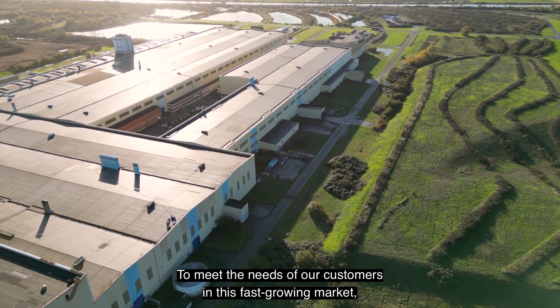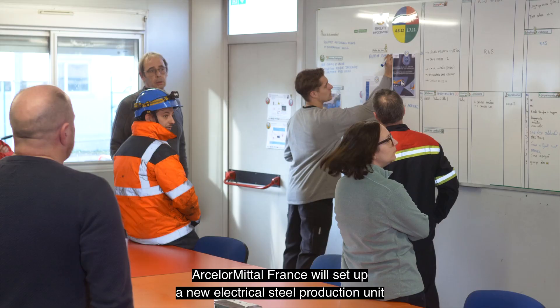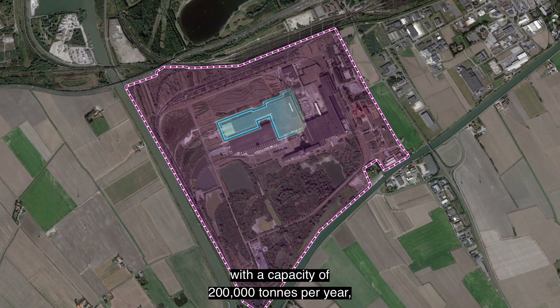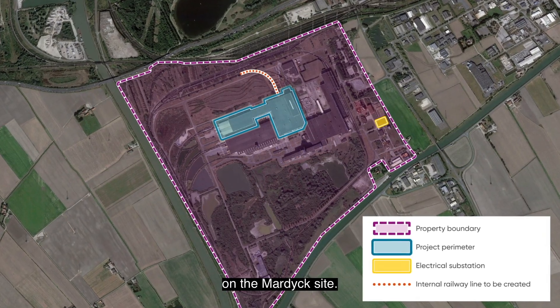To meet the needs of our customers in this fast-growing market, ArcelorMittal France will set up a new electrical steel production unit with a capacity of 200,000 tonnes per year, which will be operational from mid-2024 on the Mardyck site.